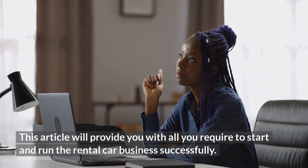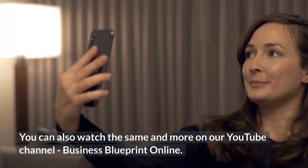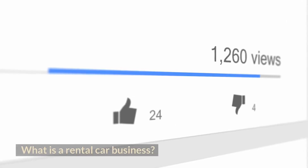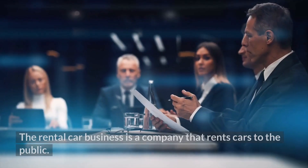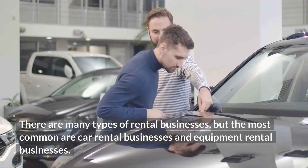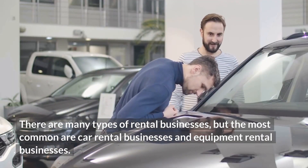What is a rental car business? The rental car business is a company that rents cars to the public. There are many types of rental businesses, but the most common are car rental businesses and equipment rental businesses. The business provides a service to customers by renting them a car for a specific amount of time.